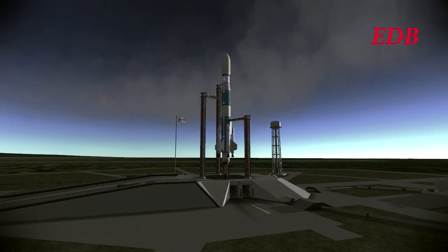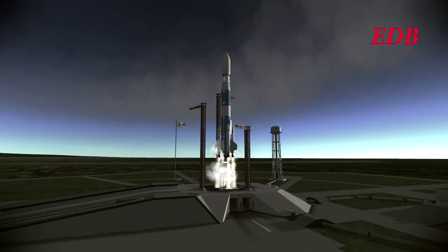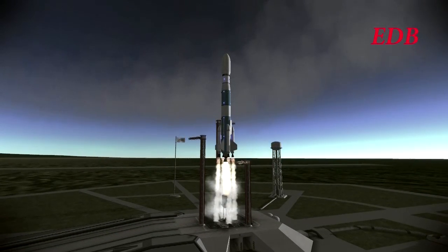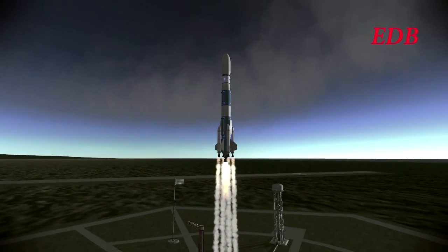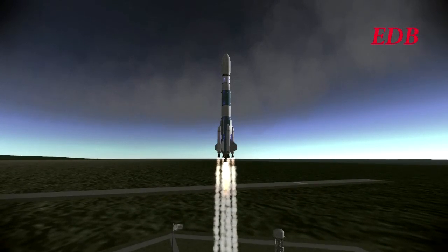The engines are on — 2, 1, 0 — we have commit, and we have liftoff. Liftoff at 5:03 PM Eastern Daylight Time. We have cleared the tower and the Saturn 1H is on its way to low Earth orbit.